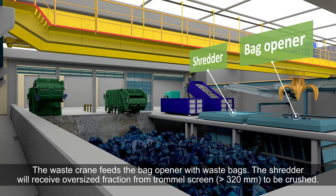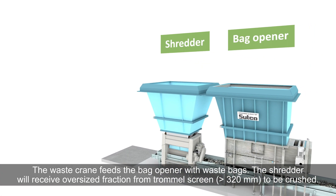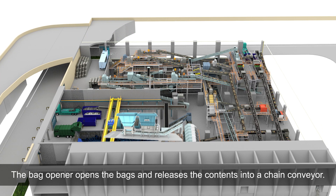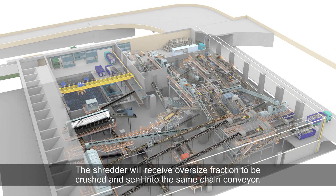The waste crane feeds the bag opener with waste bags. The bag opener opens the bags and releases the contents into a chain conveyor. The shredder receives the oversized fraction from the trommel screen, larger than 320 mm, to be crushed and sent into the same chain conveyor.